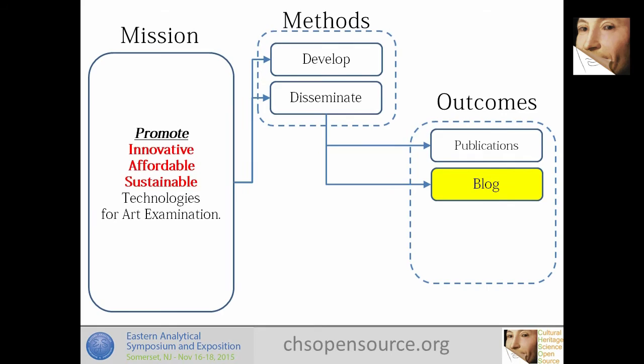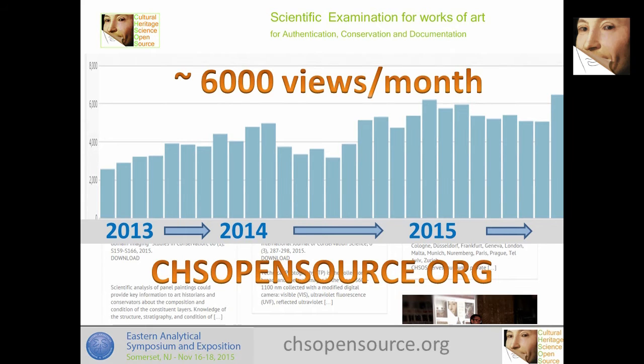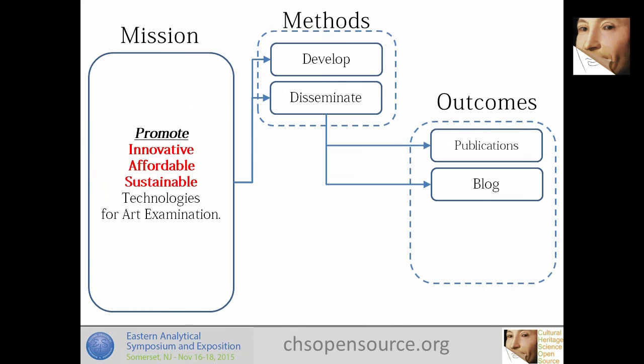We have a blog and website at chsopensource.org. We have a growing community now reaching six thousand views per month — a community of conservators, art photographers, and archaeologists who are following these developments.